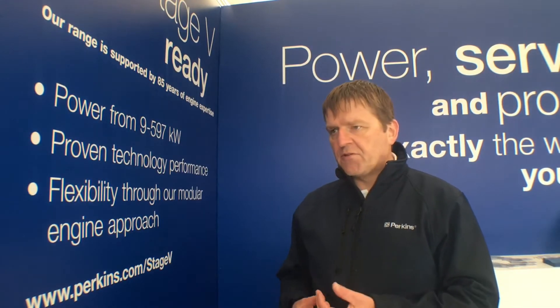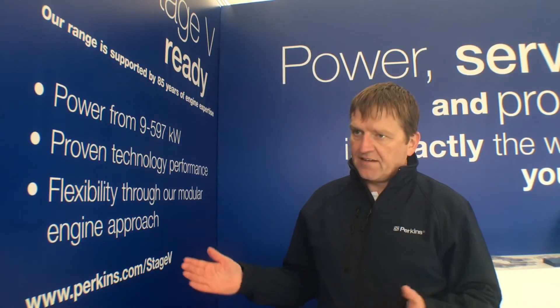Since the beginning of the emissions journey in our industry, there's been a real focus on reducing particulate matter — that's smoke or soot from engines — and also reducing NOx, which is the thing that causes smog. And that's, in the last 15-20 years, reduced by about 95-98%, depending on power class.